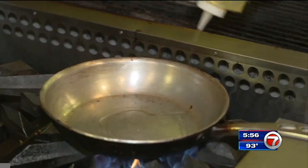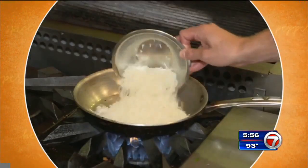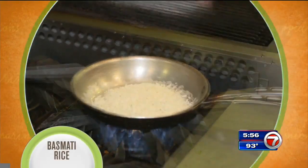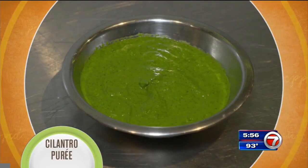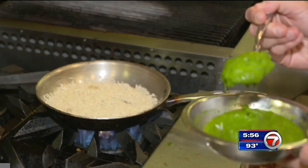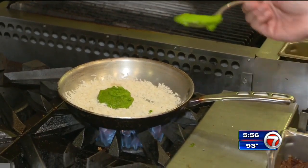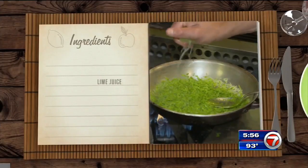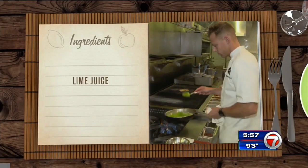While the chicken cooks, Chef Andrew adds a little canola oil to a pan over medium high heat. Then he adds pre-cooked basmati rice, salt and chicken stock, then a cilantro puree. The puree is made from cilantro, onion, a little bit of garlic, lime, and canola oil, blended into a puree. Squeeze a little lime juice into the pan and stir until the puree covers the rice.